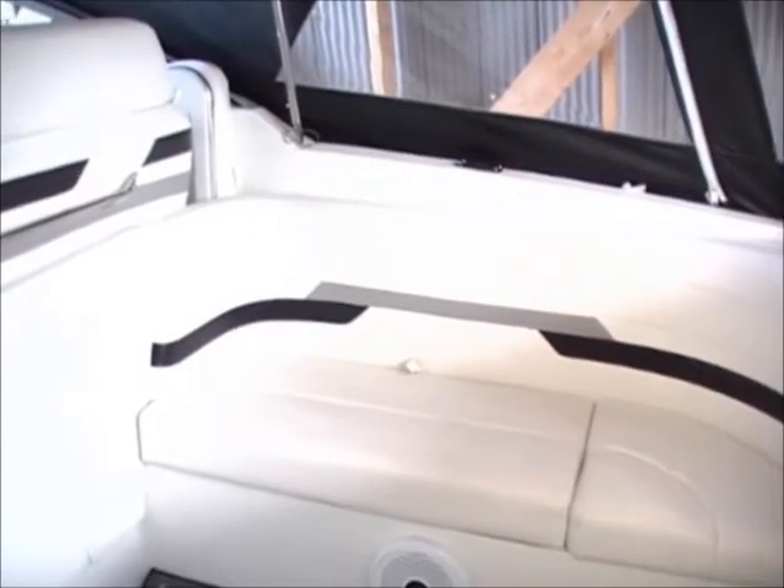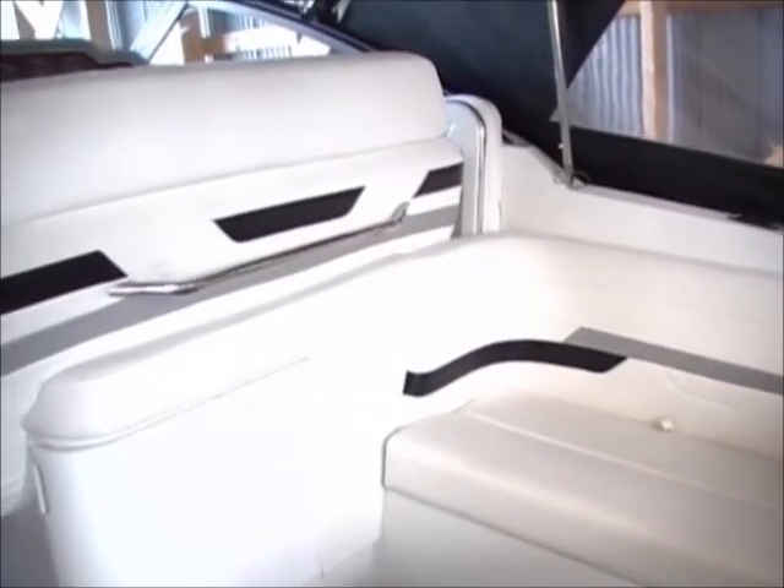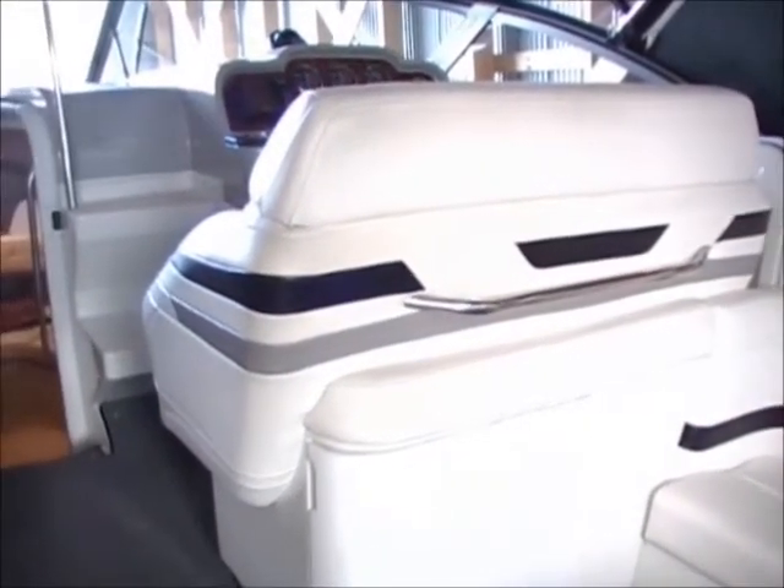A double helm seat is a comfort feature that allows the driver to have someone up front to help navigate or just for company while cruising. The engine hatch is motorized for easy access.